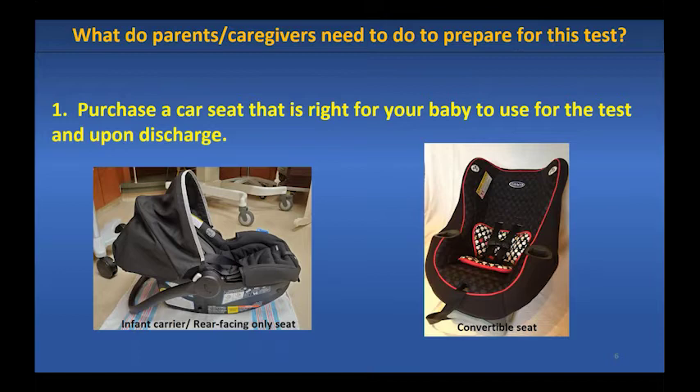To prepare for this test, parents and caregivers should purchase a car seat that is right for their baby. The infant type car seat on the left can be carried around outside of the car. The convertible type on the right stays in the car and can be used rear-facing for younger children or forward-facing for older children. Either type is fine if your baby meets the seat's weight and height minimums and you can install it properly. Talk to hospital staff or Maryland Kids and Safety Seats if you're unsure.